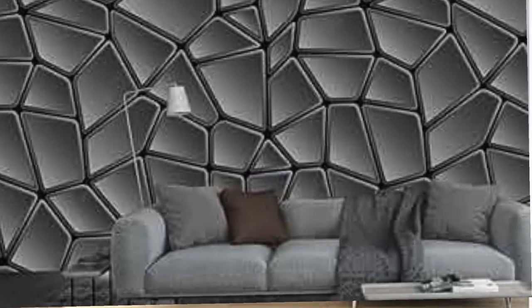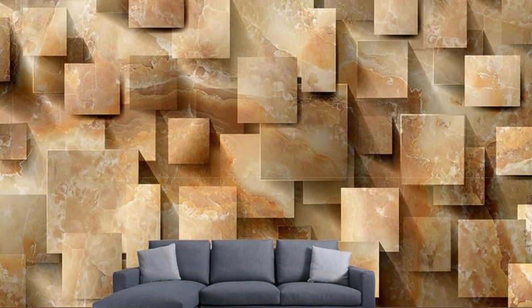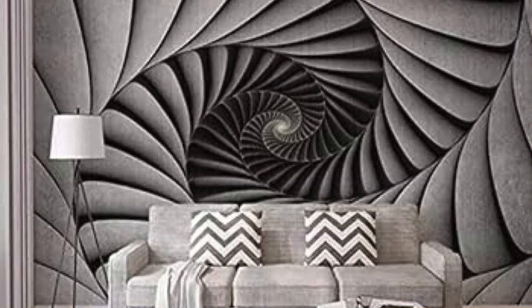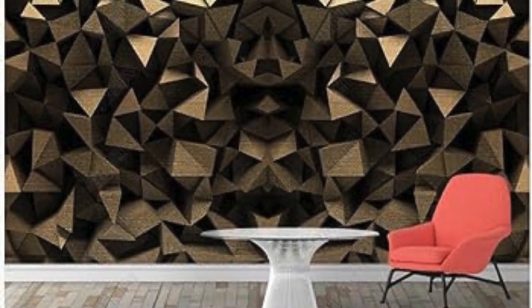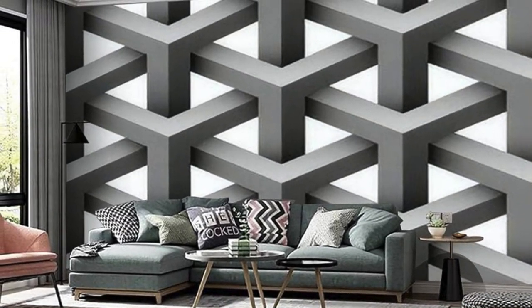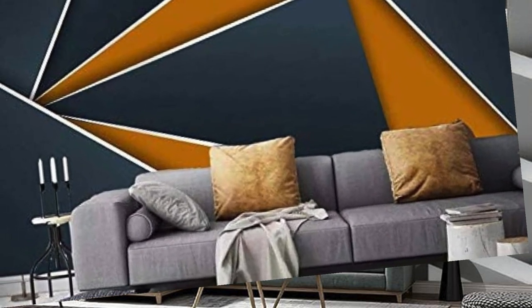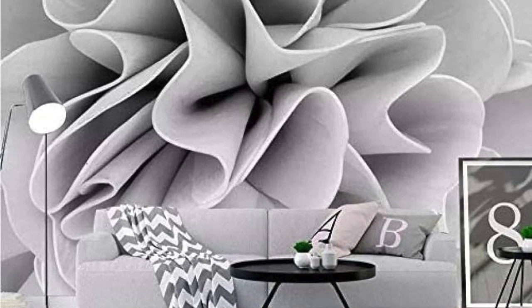Envision the mesmerizing interplay of shadows and light that dance across the intricate details of our 3D wallpapers, creating a dynamic atmosphere that evolves throughout the day. Whether you gravitate towards modern abstracts, classical motifs, or natural landscapes, our collection offers a diverse range of options. The meticulous attention to detail and lifelike textures make these wallpapers not just a visual feast but a tactile experience. Your home becomes a canvas for self-expression.